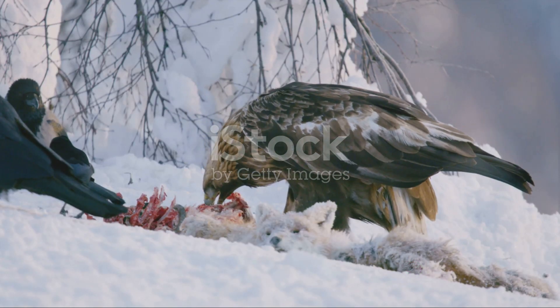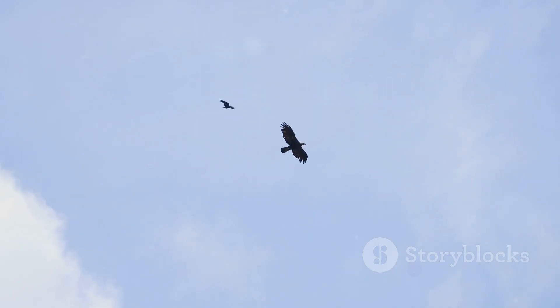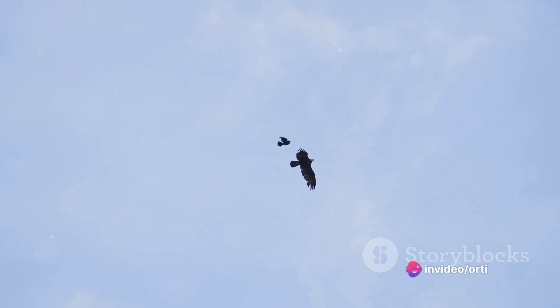In the end, the hunt is a testament to the eagle's adaptability, strategic intelligence, and sheer power. It's a dance of death in the wild, where the eagle's precision, speed, and strength reign supreme.